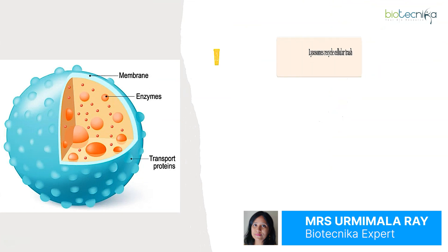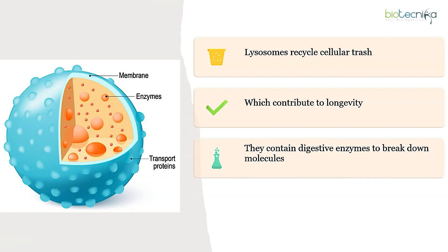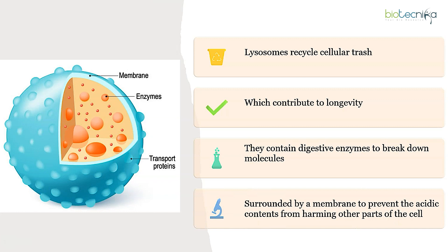Lysosomes are the recycling center of a cell, where molecular waste is degraded into the building blocks needed to create new organelles. They recycle cellular trash, contain digestive enzymes to break down molecules, and are surrounded by a membrane to prevent their acidic contents from harming other parts of the cell.